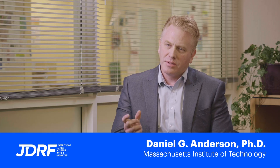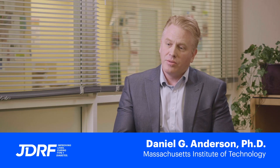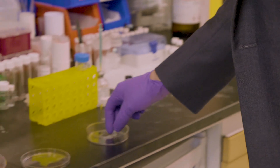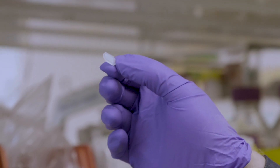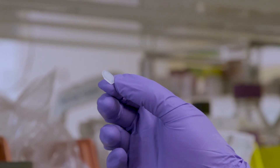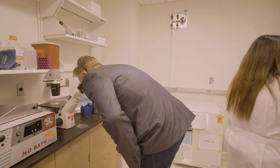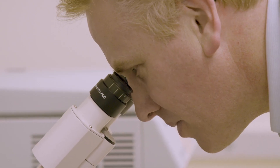We've been working to develop little devices that have living cells that can sense glucose and give you insulin. There are some real challenges to getting them to work. We've been working for many years to try to figure out the right material for these devices, and we were actually able to identify modified sugars called alginates that would resist fibrosis and scar tissue formation.